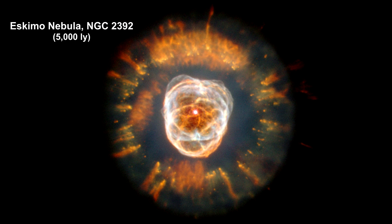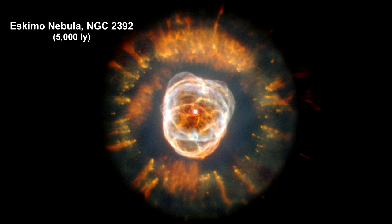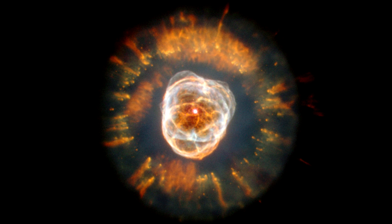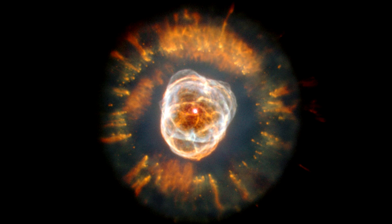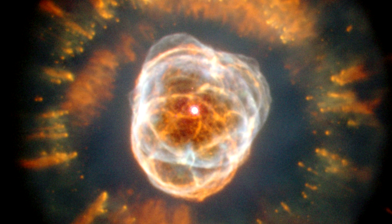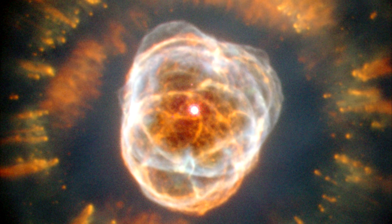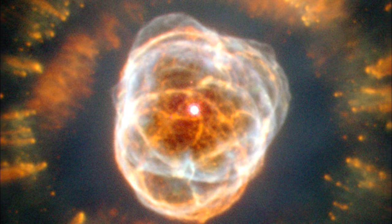This is nicknamed the Eskimo Nebula because when viewed through ground-based telescopes, it resembles a face surrounded by a fur parka. Although this bright central region resembles a ball of twine, it is in reality a bubble of material being blown into space by the central star's intense wind of high-speed material.